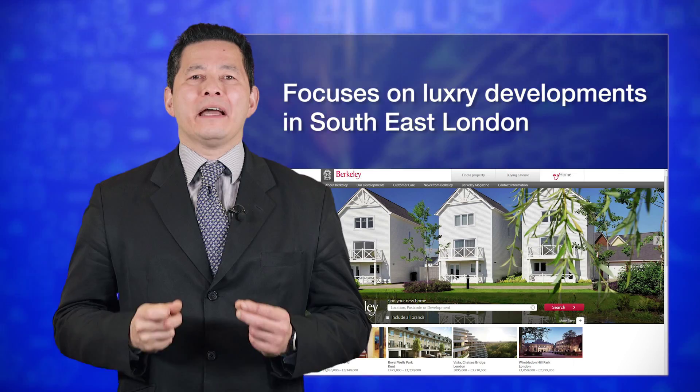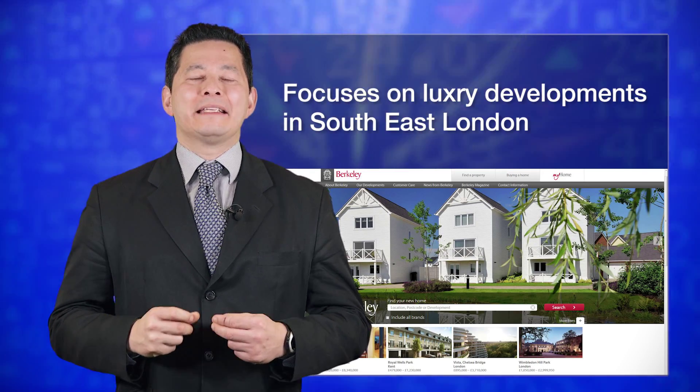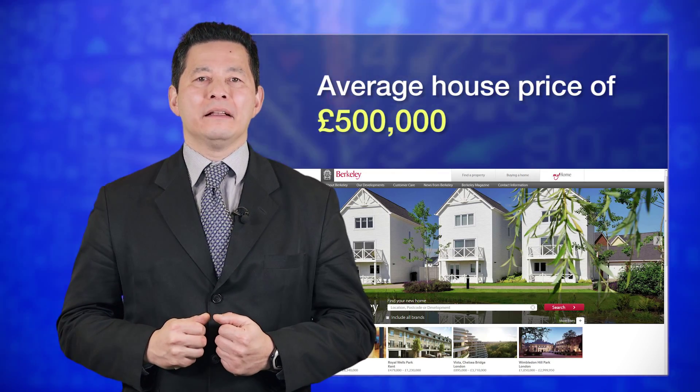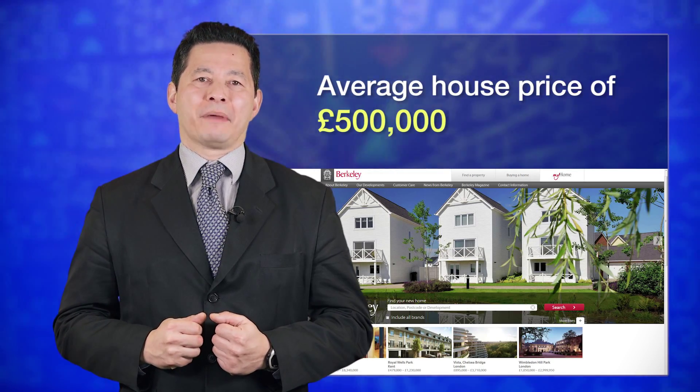Thirdly, it is concentrated in London and the South East with house building and is actually a little bit more upmarket than other house builders. The average price for a house that they sell is nearly £500,000 presently.